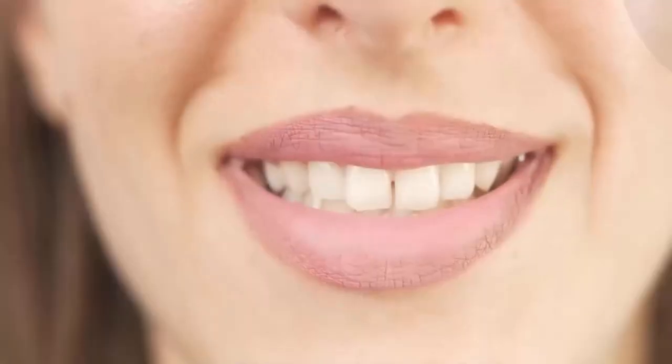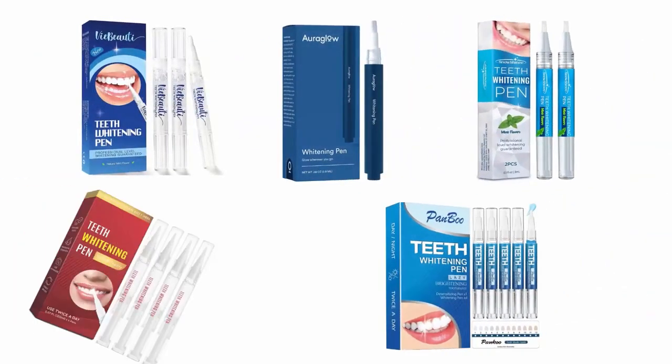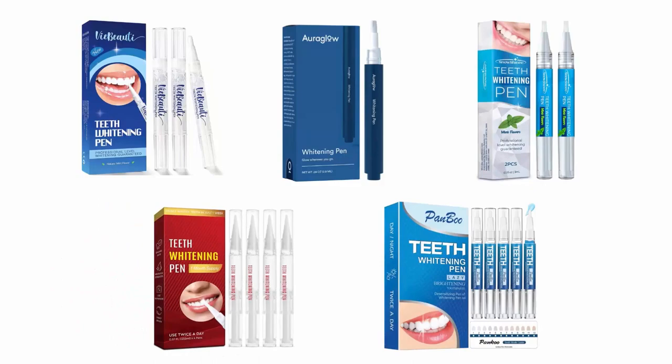If you want to brighten your smile and fight off those annoying surface stains, then a teeth whitening pen can be a great addition to your daily brushing routine. These pens are easy to use and very convenient to carry around. They help you get a gleaming smile without any extra effort. We have selected and reviewed the best teeth whitening pens for you.